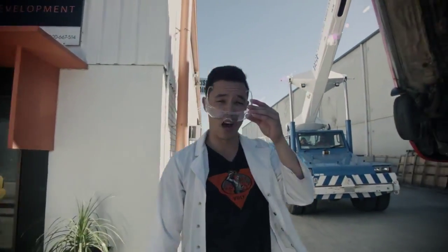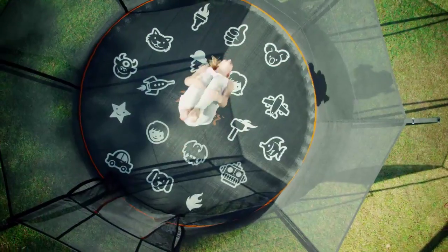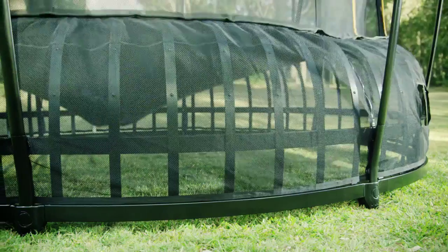It took seven years to develop the best trampoline ever created, and we're about to put Thunder to the ultimate test. Thunder is known for its safety, its ingenuity, and its strength.